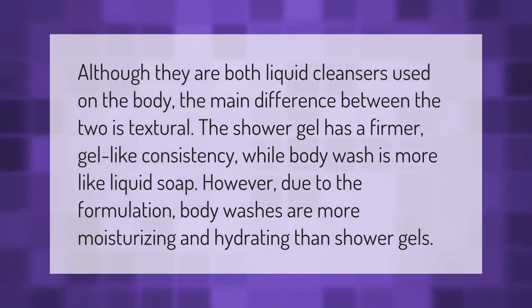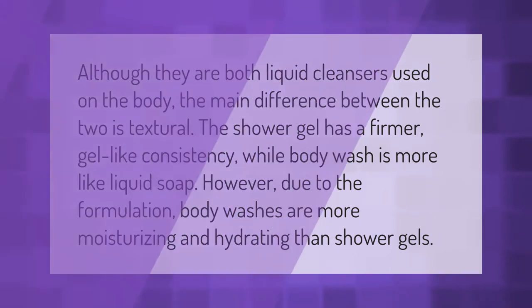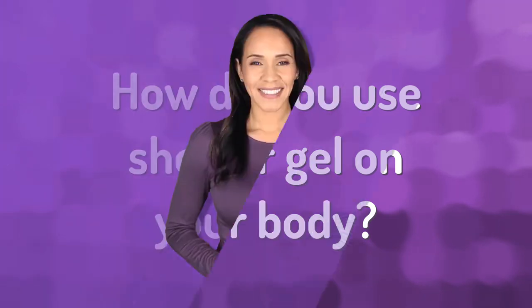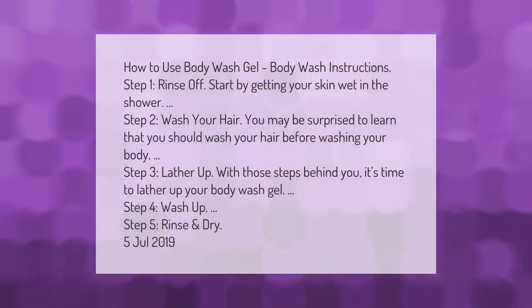Although they are both liquid cleansers used on the body, the main difference between the two is textural. The shower gel has a firmer, gel-like consistency while body wash is more like liquid soap. However, due to the formulation, body washes are more moisturizing and hydrating than shower gels.